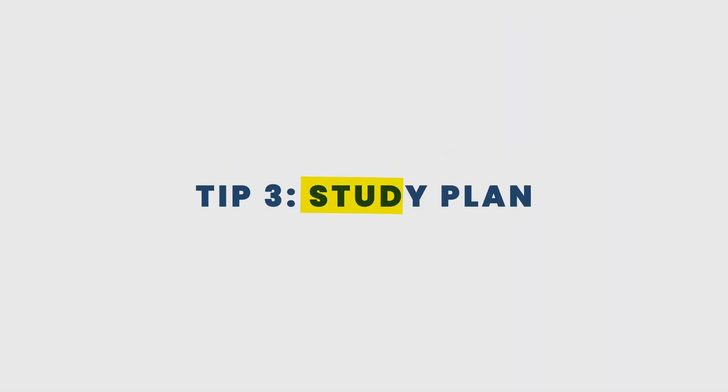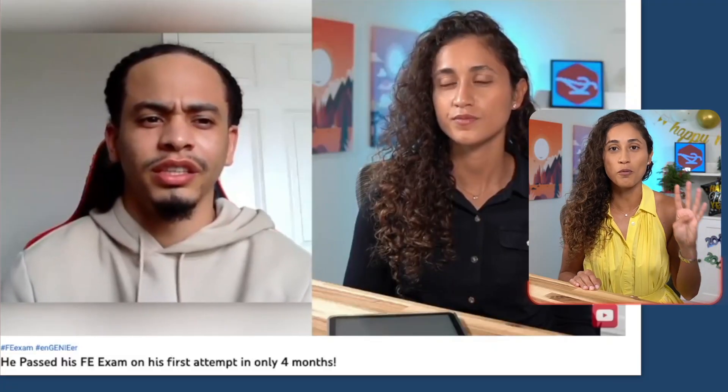Tip number three: study plan. Create an FE study plan that works for your schedule. Whether you want to prepare for three, four, or six months, a study plan will help you stay organized and motivated. Check out some of the study plans that have helped students pass the FE exam in four months. Remember, if you fail to plan, you plan to fail. If you need help with that, comment below 'study plan.'